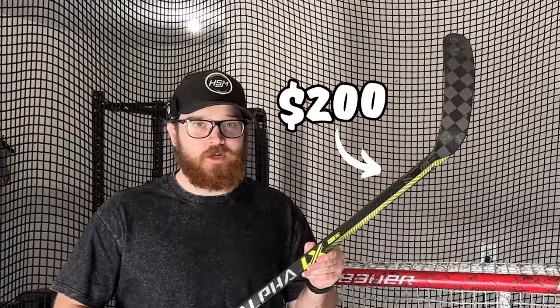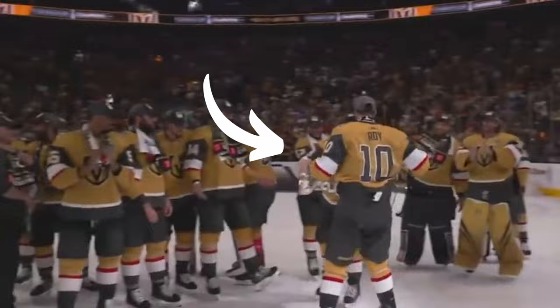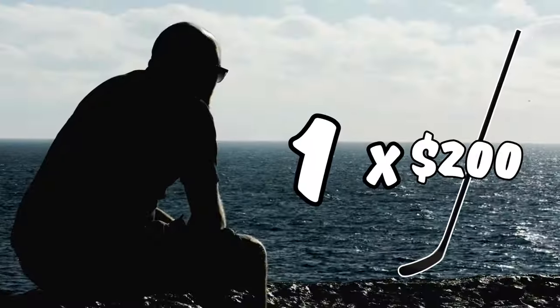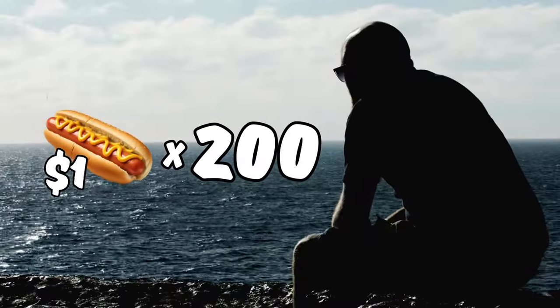This is a $200 Pro Stock hockey stick built specifically for a certain three-time Stanley Cup winning NHL player. We will be comparing this $200 Pro Stock hockey stick to a $1 hot dog topped with only mustard. The question is simple: would I rather have one $200 Pro Stock hockey stick or would I rather have 200 $1 hot dogs? Let's find out.